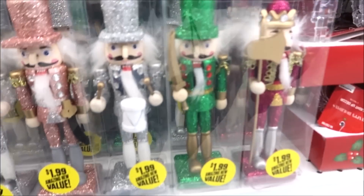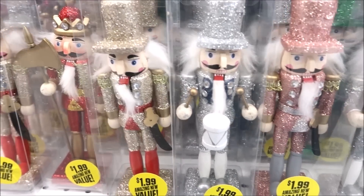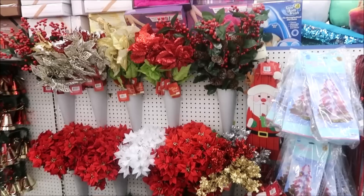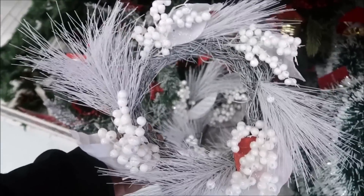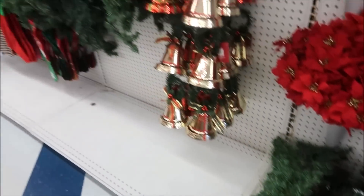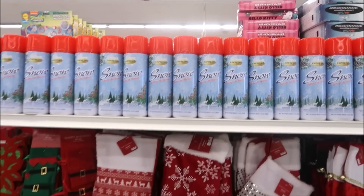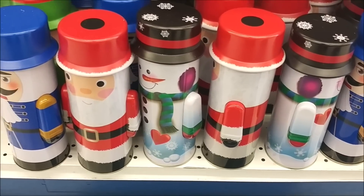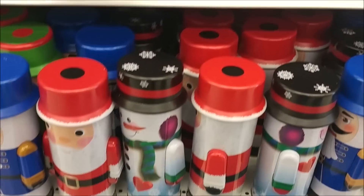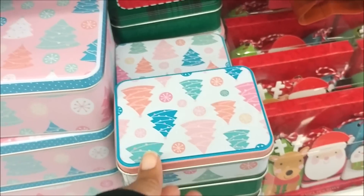Look at the nutcrackers — oh my goodness, all these different colors! Now we have stockings and faux snow in the can. These storage containers are super cute right here — they have different ones, and the hat comes off. They are only 99 cents, so that's cute. The pastel colors and they have the bigger ones right here.